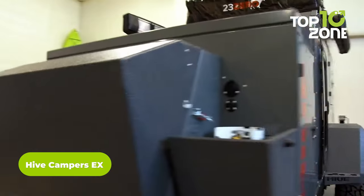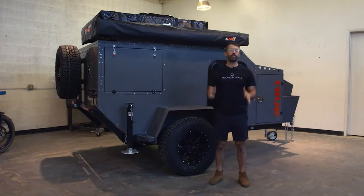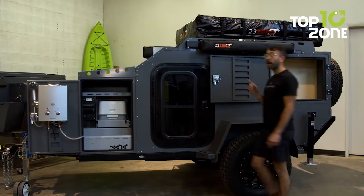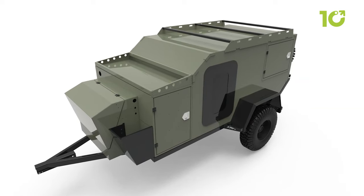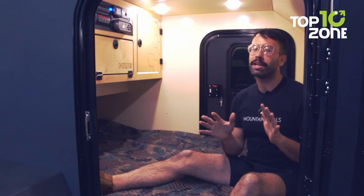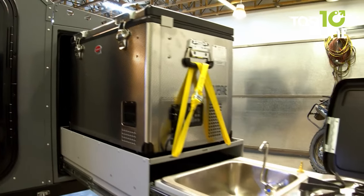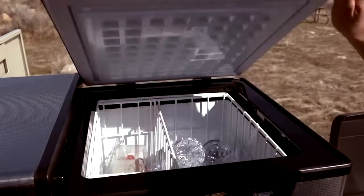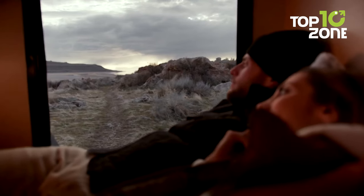The Hive Campers EX is not just any small travel trailer — it's a compact and rugged adventure machine, ready to tackle any terrain and weather condition. Its exterior features a rugged steel frame and a durable surface that is both tough and stylish, and the trailer comes with three trim-level options. The kitchen area includes a sink, a two-burner stove, and a portable fridge, while a cozy sleeping area can accommodate up to two people.